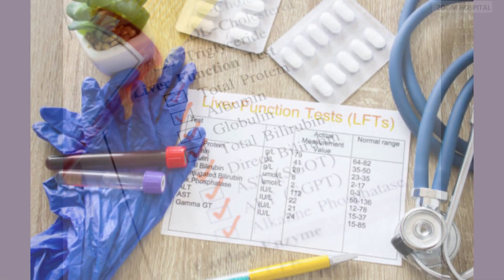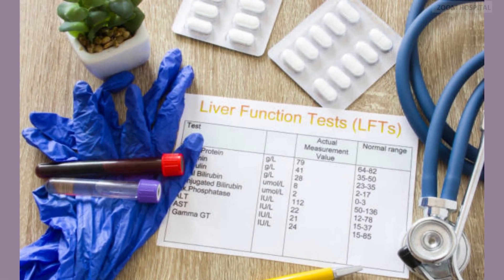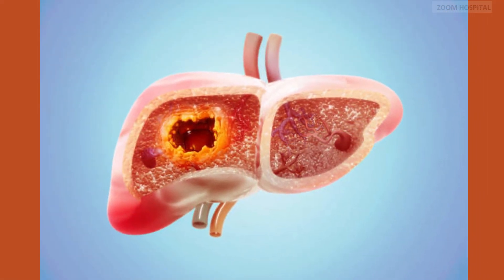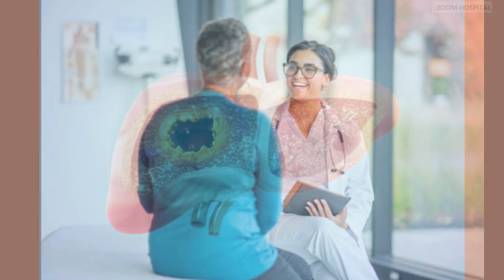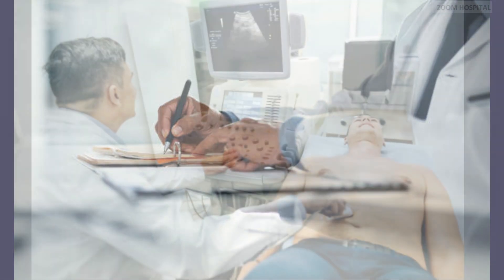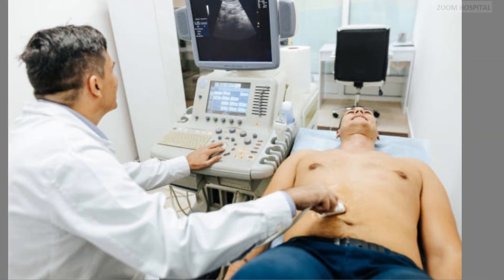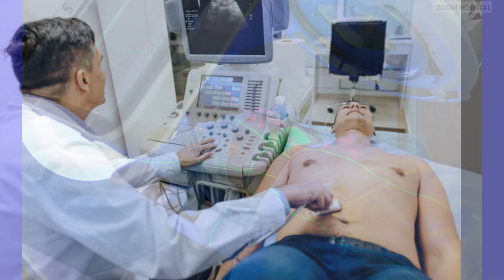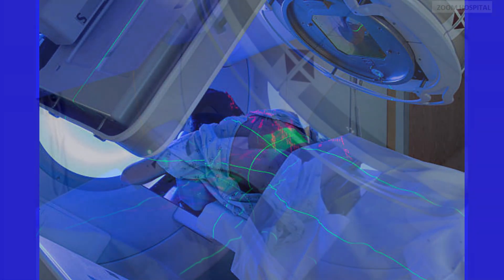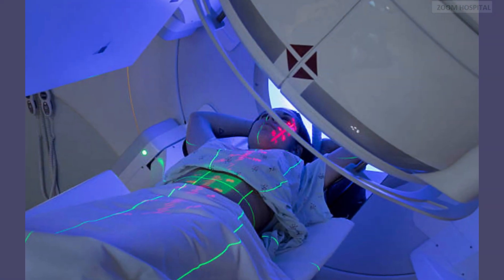The next blood test is alpha-fetoprotein levels to screen for liver cancer. Note that you don't have to do all the tests all the time — your doctor will choose the appropriate ones per time. Apart from blood tests, your doctor may request imaging studies to see more clearly the structure of internal organs. Imaging modalities such as ultrasound, computed tomography, and magnetic resonance imaging may be utilized to evaluate liver health, detect cirrhosis, and screen for liver cancer.